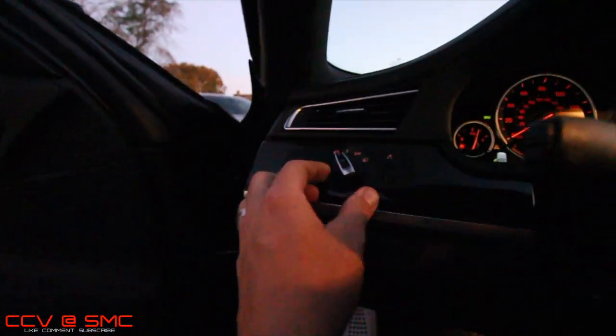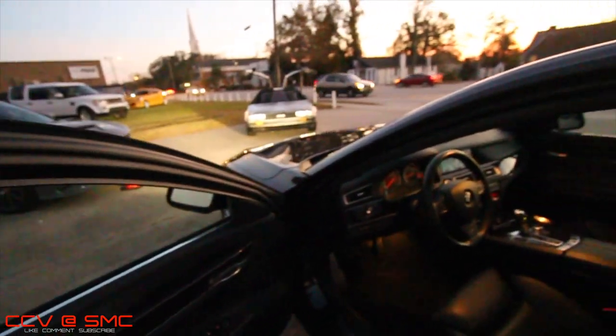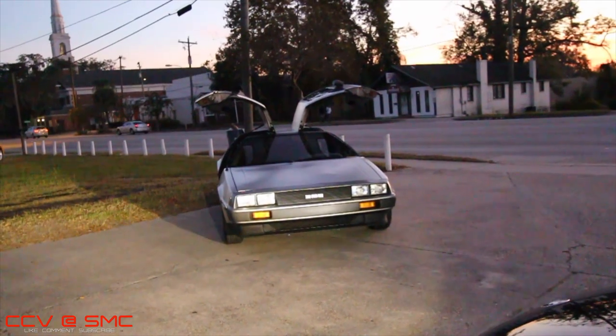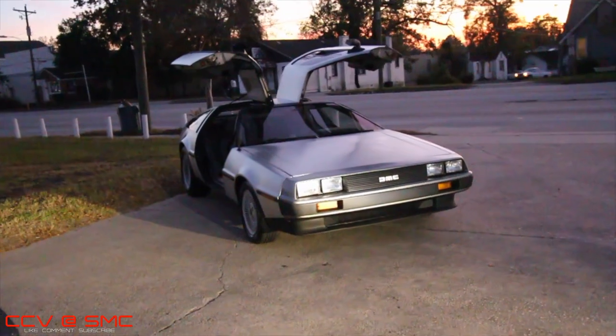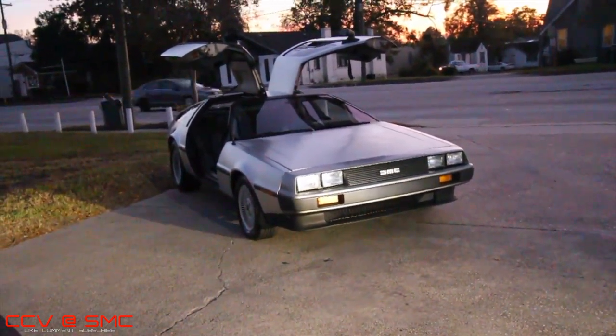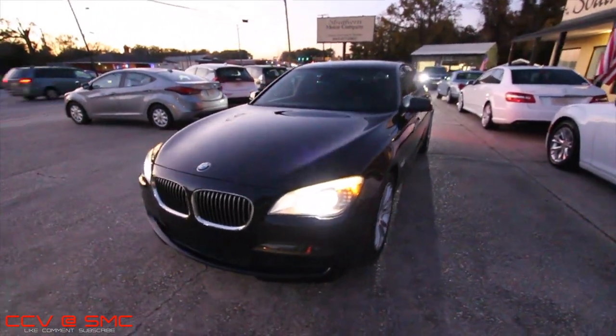Anyways, let's take a look at the exterior lighting on this $16,000 750Li, because that's another part of this car that is just absolutely amazing and beautiful. And man oh man — if the DMC DeLorean is not looking really sexy over there at night. Is that not the iconic '80s vehicle? What a badass car. Anyways, that one is not for sale.